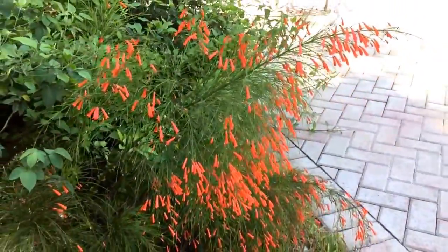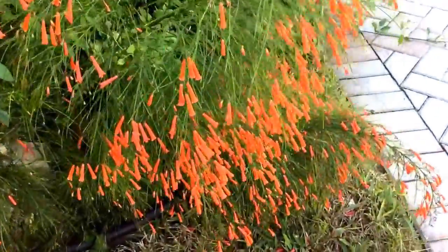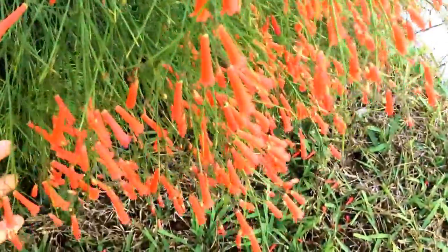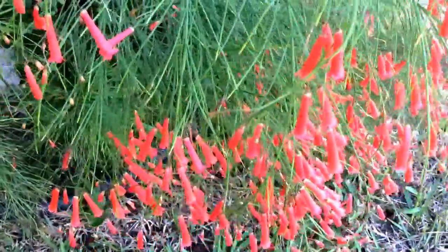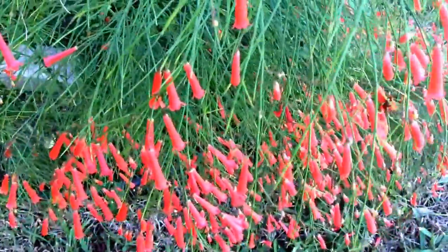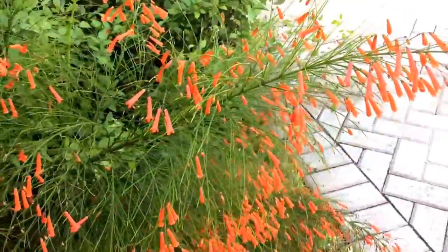It's a beautiful plant with a great texture. Let me show you these dainty flowers that droop and seem like they're nodding their heads — it's a beautiful sight to watch when it's breezy.